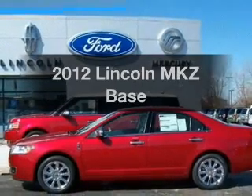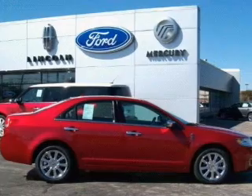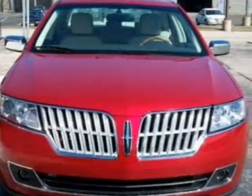Check out this 2012 Lincoln MKZ. Travel the roads in style and comfort in this great vehicle, with a solid six-cylinder engine connected to a smooth-shifting six-speed automatic transmission.